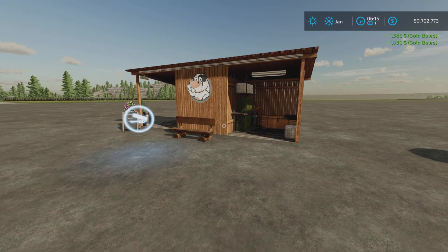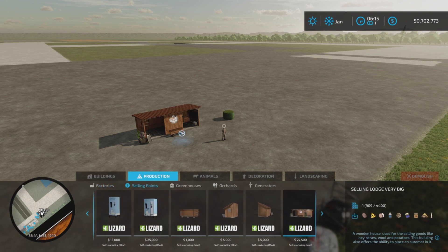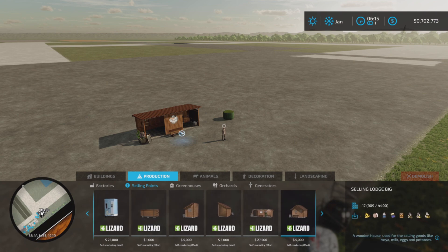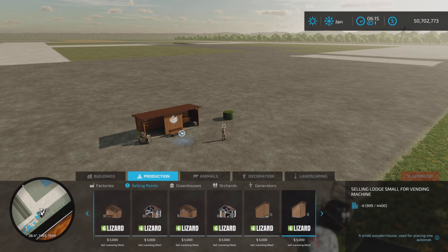So a neat update to Self-Marketing by Farmer5Tom — 32.2 megabytes to download, so beware of that. Looking at the slot counts: 17 for this selling lodge big, then 18, 10, 11, 14 for the others. Those aren't too bad.